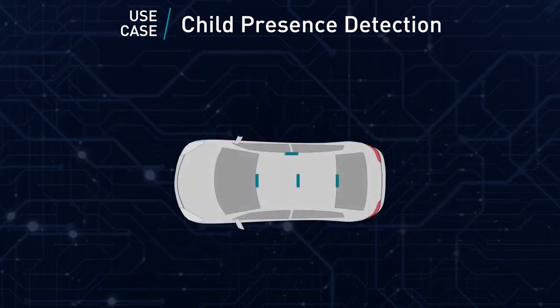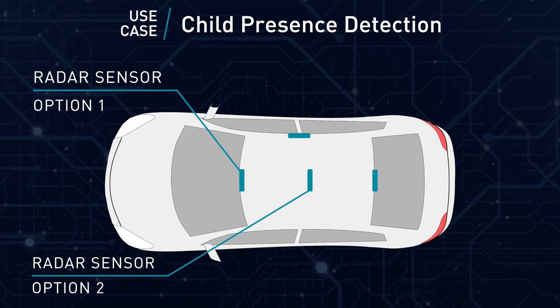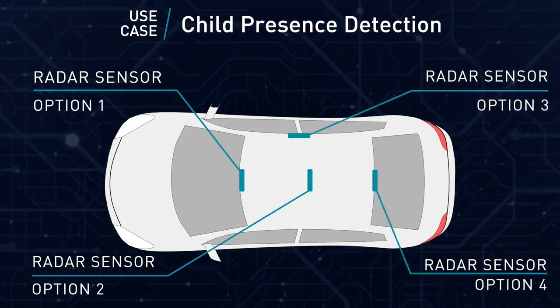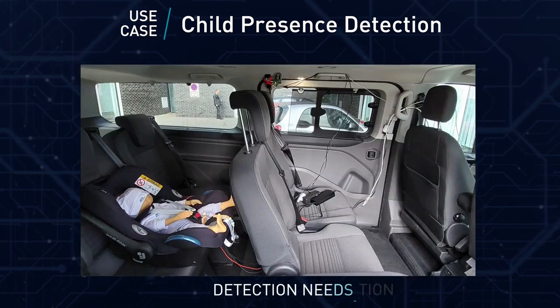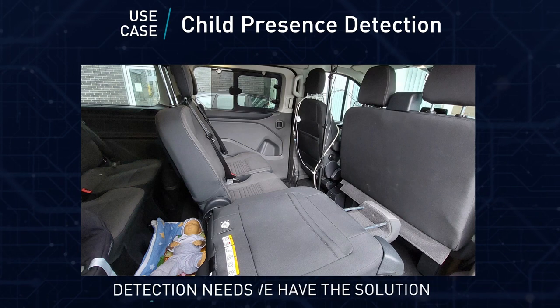Occupancy monitoring can be very helpful when safety is in mind. To demonstrate, with versatile mounting options, the Socionext 60 gigahertz radar sensor covers various areas of the cabin — from compact five-seater cars to spacious nine-seater vans. Whatever your detection needs are, we have the perfect solution.